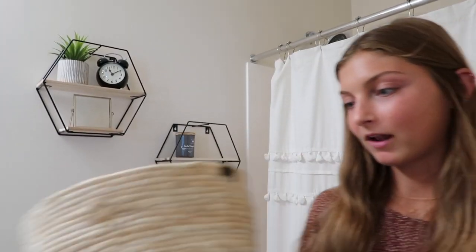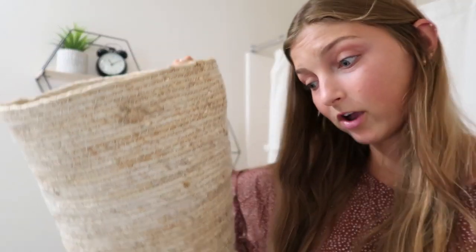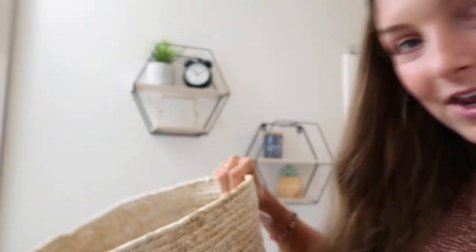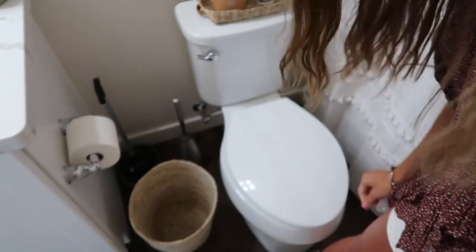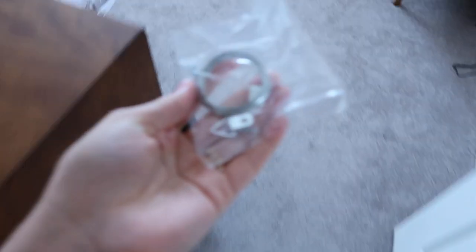Next up is the trash can, which I'm excited about because I haven't had one in the bathroom for the few days since I moved back in. I just took the tag off and it goes right there — perfect and convenient.